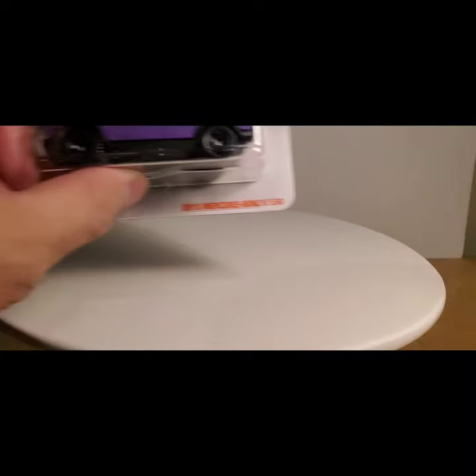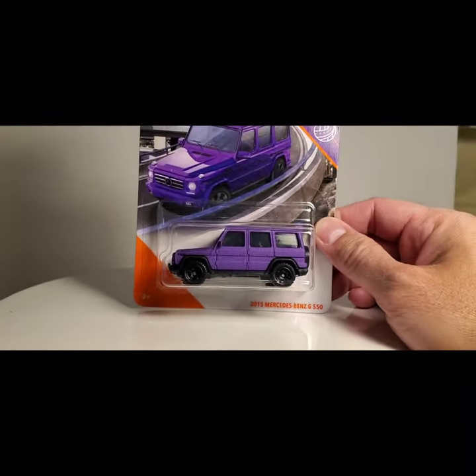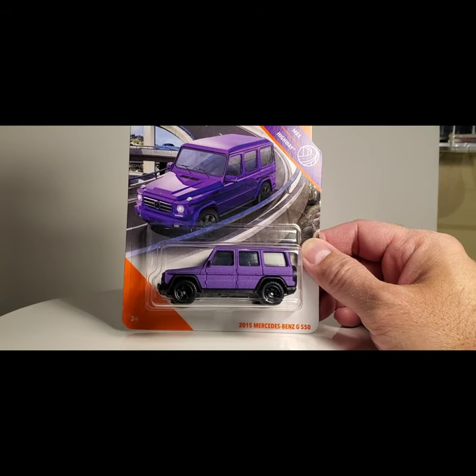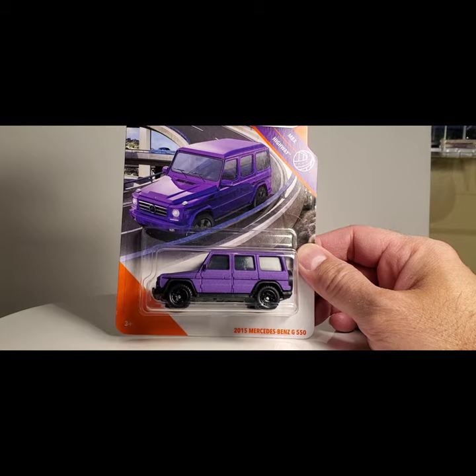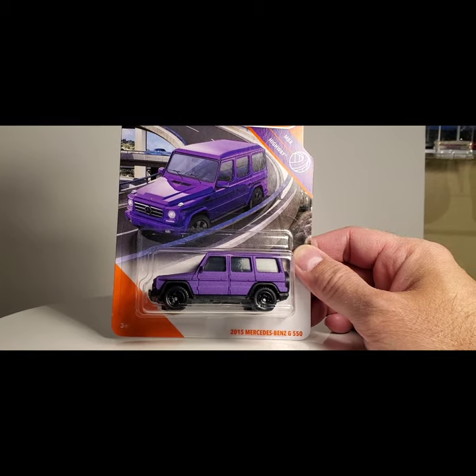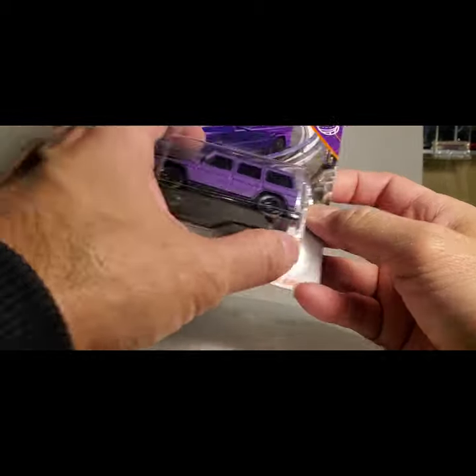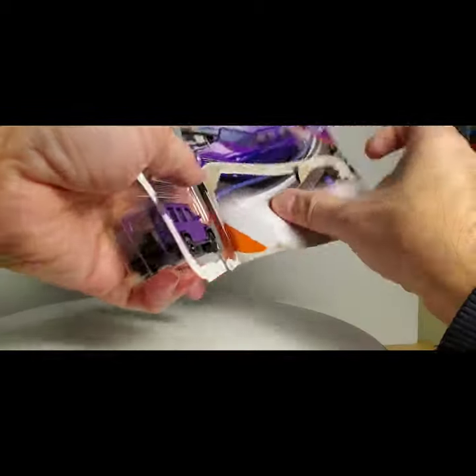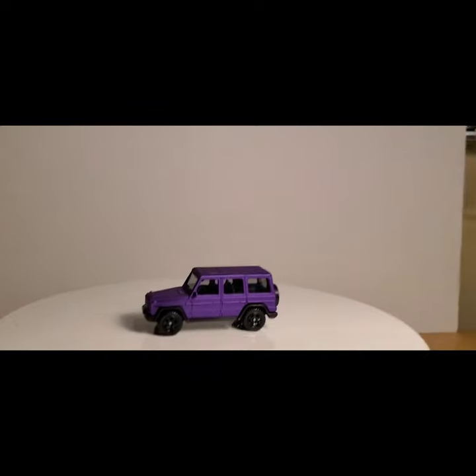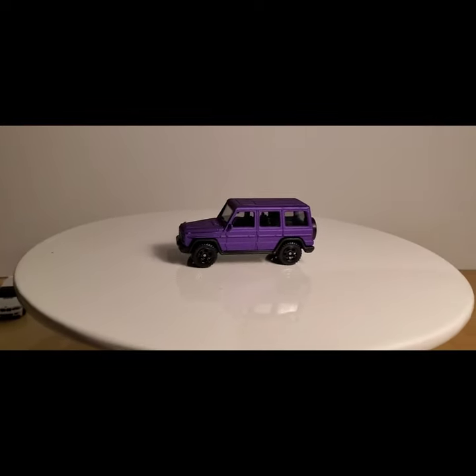The last pieces I'm going to share are some Matchbox — these are new. I picked this up; it's been out for a while. It is a matte purple Mercedes G550 Wagon 2015. I shared a blue one in my last video. But there you go — add the purple G Wagon to the collection.